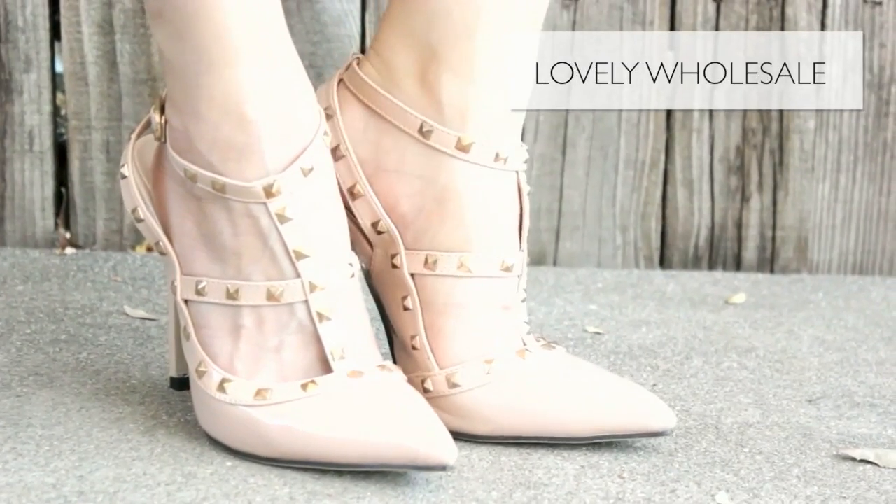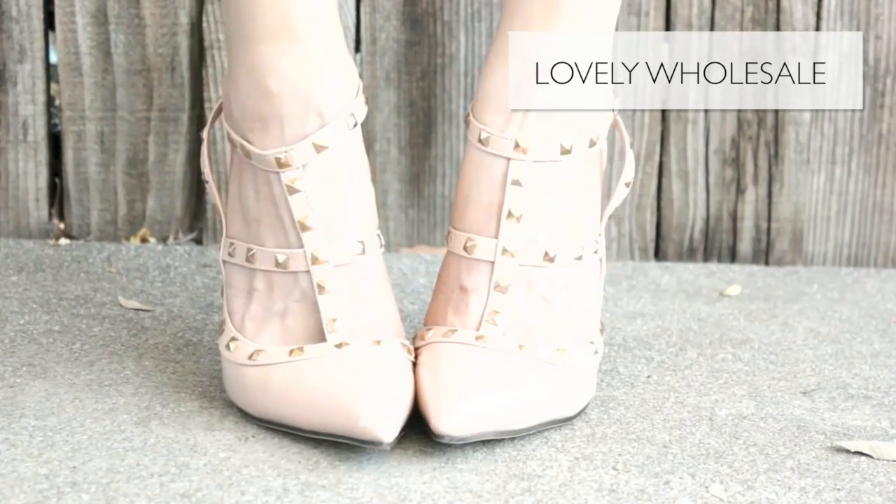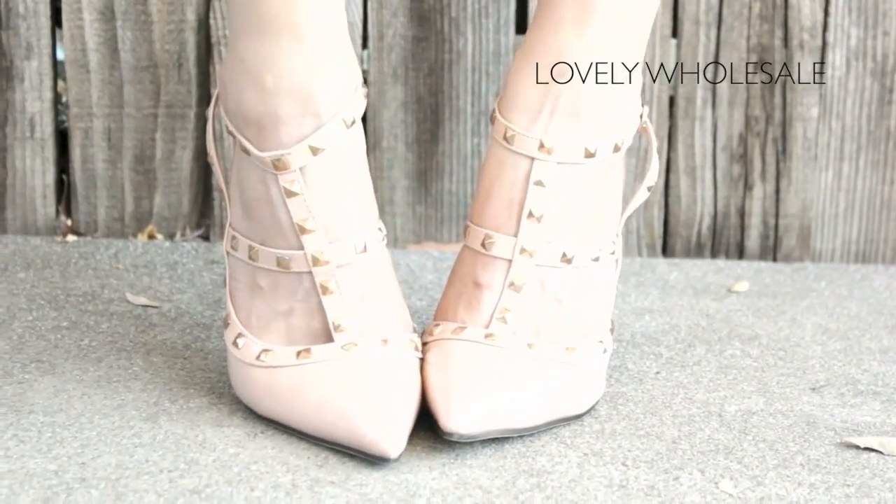I picked out these heels because they remind me of those really sexy Valentino ones. I thought these would be a really cool way to make an edgy statement because of the studs, yet they're still quite playful and feminine because of the pale pink color. As you can see, I really like pale pink.